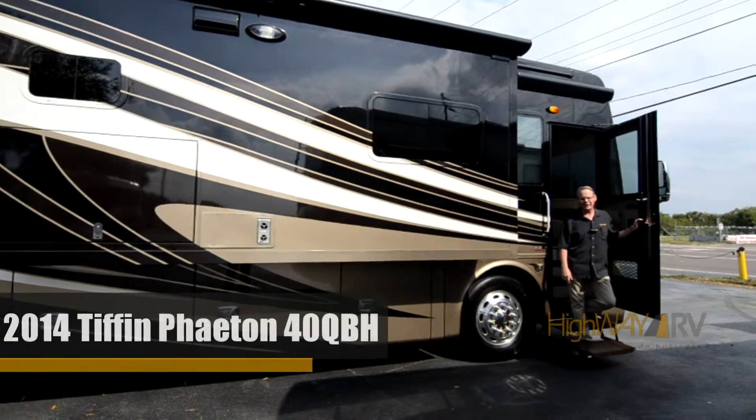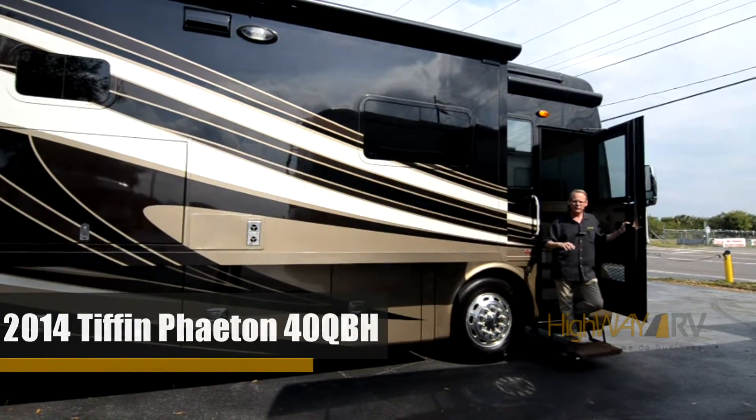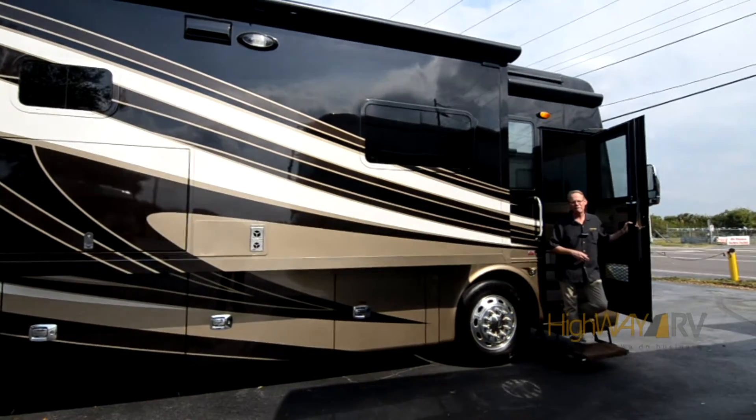Hi there, I'm Brian Taylor with Highway RV in Lake Alfred, Florida, and today I want to take you on a tour of this 2014 Tiffin Phaeton.